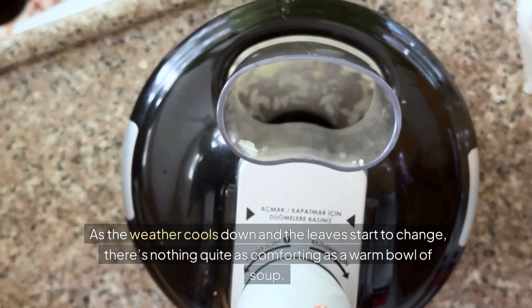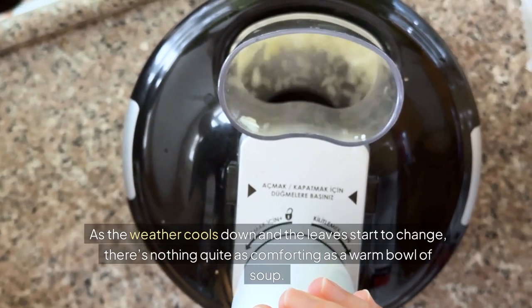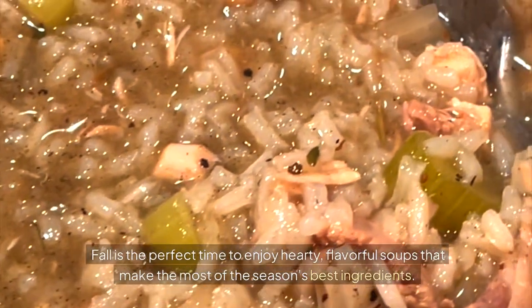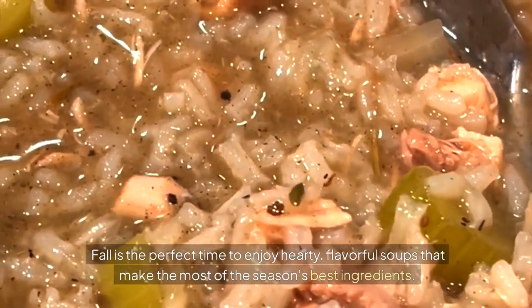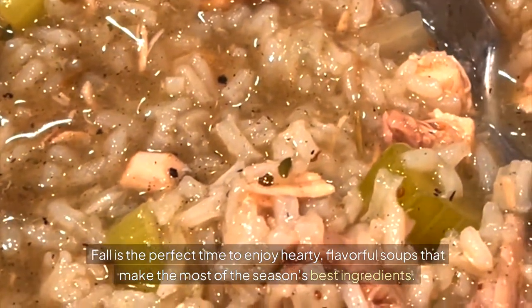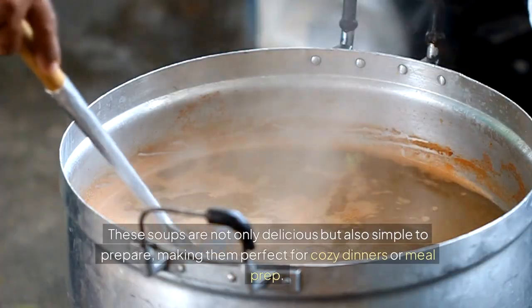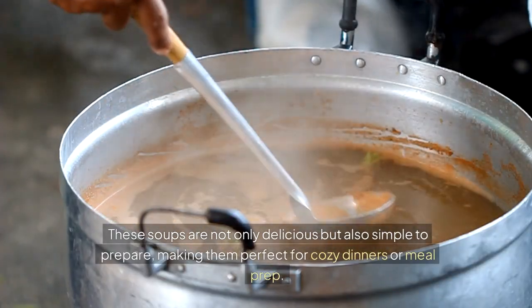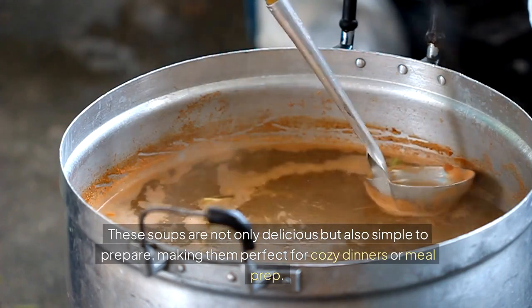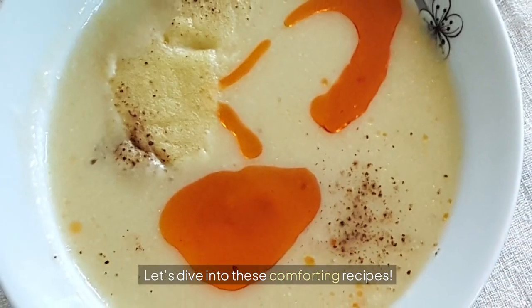As the weather cools down and the leaves start to change, there's nothing quite as comforting as a warm bowl of soup. Fall is the perfect time to enjoy hearty, flavorful soups that make the most of the season's best ingredients. In this video, we'll share 10 easy fall soup recipes that you can whip up in no time. These soups are not only delicious but also simple to prepare, making them perfect for cozy dinners or meal prep. Let's dive into these comforting recipes.